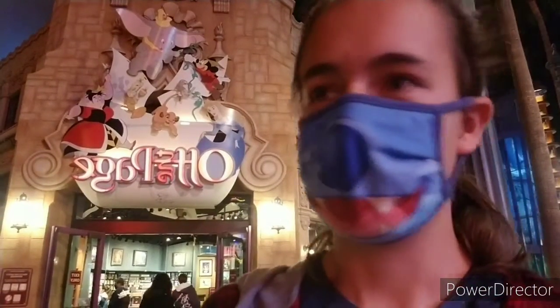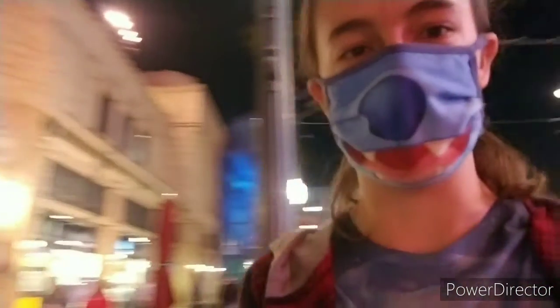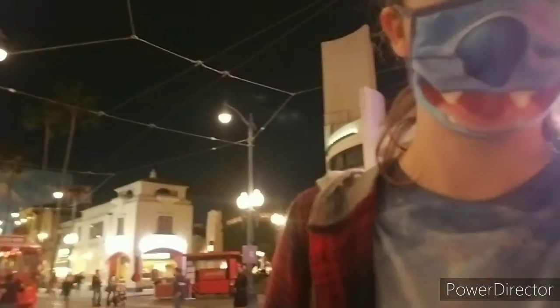Thank you guys so much for watching my video. I hope you enjoyed it. Don't forget to subscribe. Thank you for watching — I hope you enjoyed going through the Off the Page store with me and checking out the extension of California Adventure and the little sneak peek of Marvel Land. Stay tuned for the next video, coming out next Sunday, and it's going to be Stranger Things themed. Stick around, check it out. Thanks!